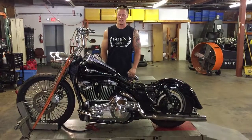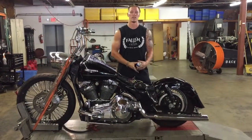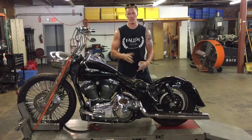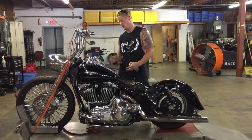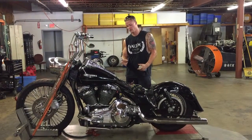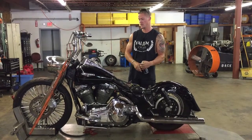Welcome to Fallen Cycles. Today we're doing a test video on this 1981 Harley Davidson FLT. This bike has obviously been modified — it doesn't have the original shovel head engine in it. It has a twin cam 96 cubic inch engine and what I'm assuming is a six-speed transmission behind it, which we'll verify by shifting through the gears.